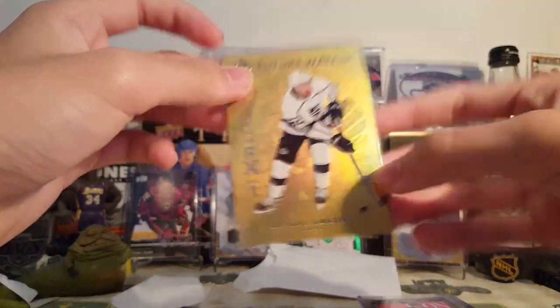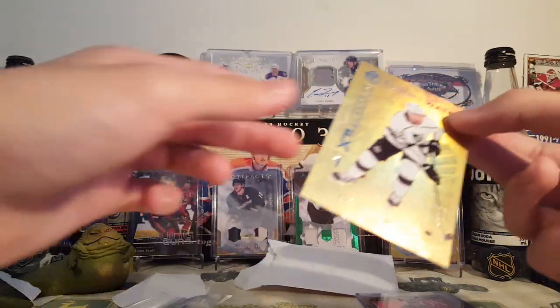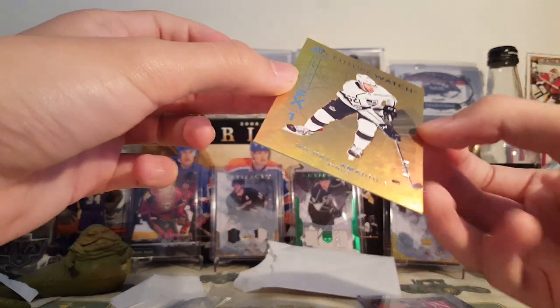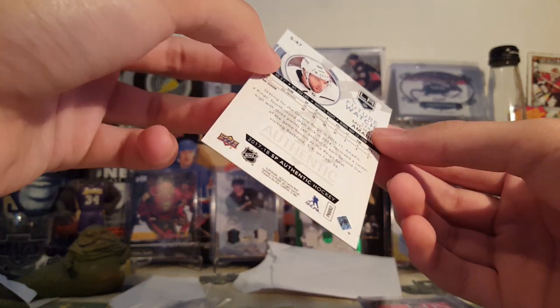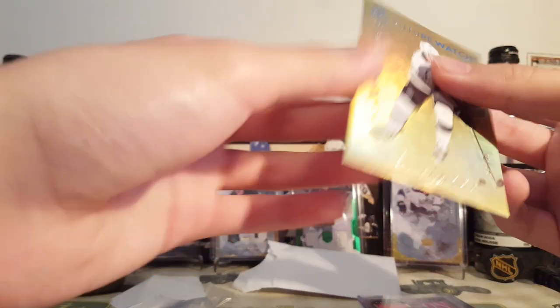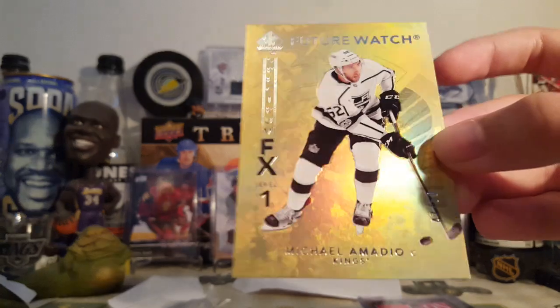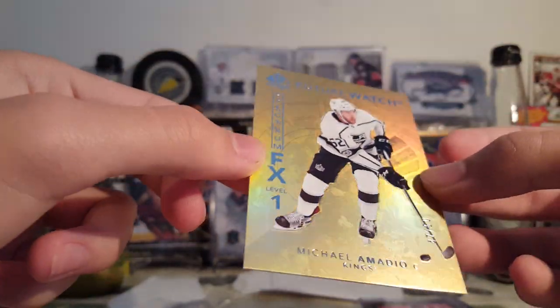Other than that, it wasn't as bad as last time. The card seems to be fine. At least it was in the top loader. Looks fine to me. Well, that's good. It's a Michael Amadeo Gold Spectrum Future Watch, 47 to 50.